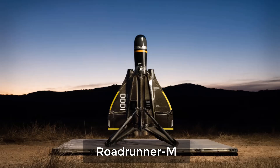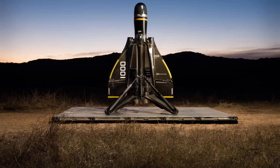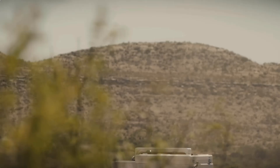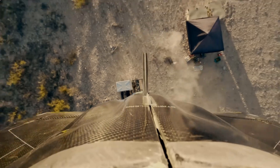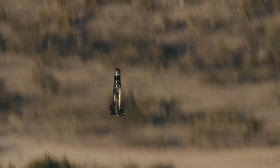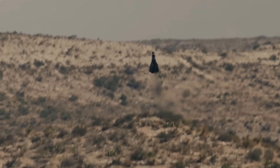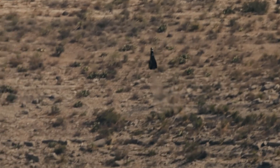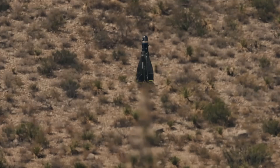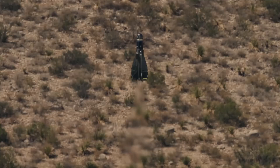Now back above the surface — meet the Roadrunner M. This reusable interceptor drone, developed by Andrel, launches vertically from Navy ships, uses AI to determine if a target is hostile, and returns for reuse if it's not. Armed with a proximity-fused warhead, it closes on threats like enemy drones or cruise missiles at high subsonic speeds. It can dodge, reassess, and be managed by a single operator overseeing multiple interceptors. It's already in use aboard the USS Gerald R. Ford and could soon be standard for fleet defense.